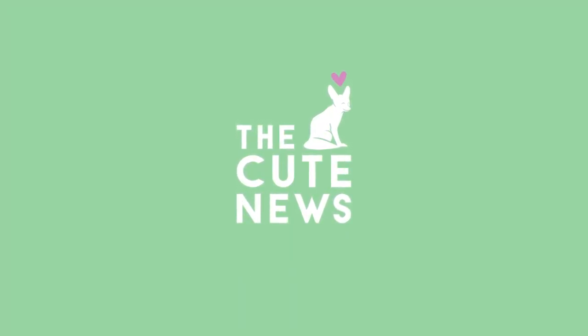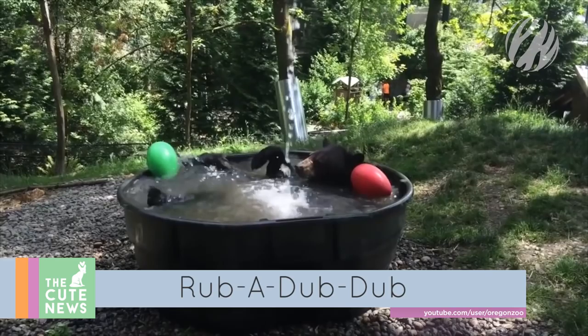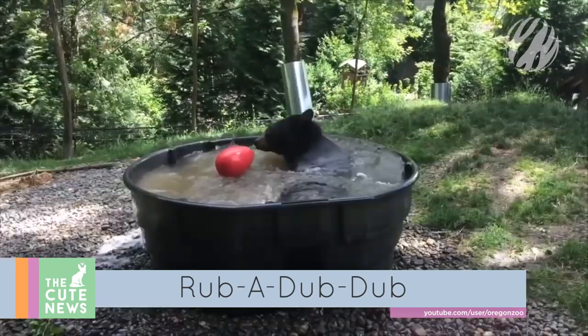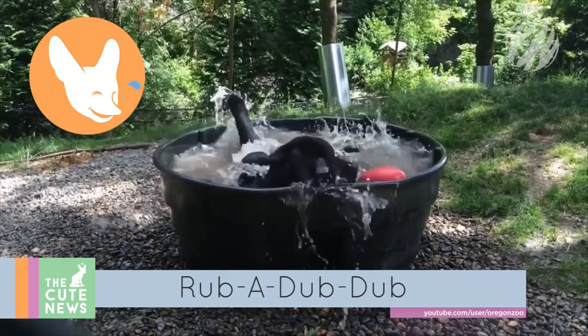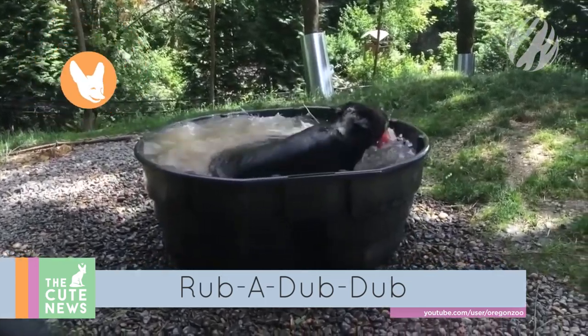Oh my god, it's so cute! Starting off at the Oregon Zoo with his splish-splashing black bear. The happy animal, named Takoda, enjoys a frolic in his huge tub after a hot day. And he's even got some bath toys!